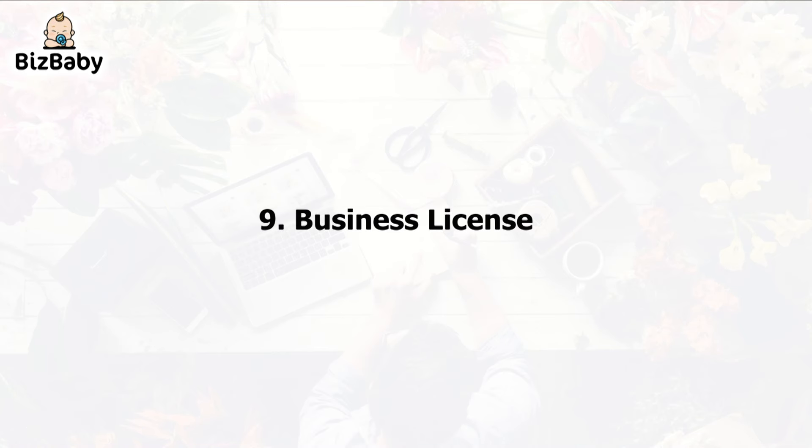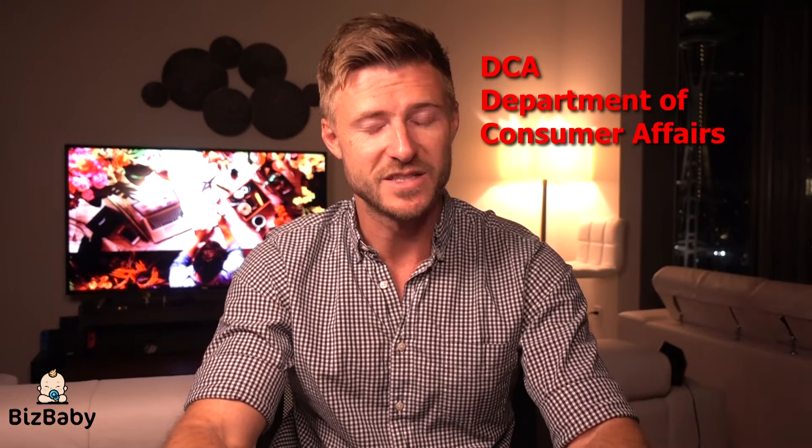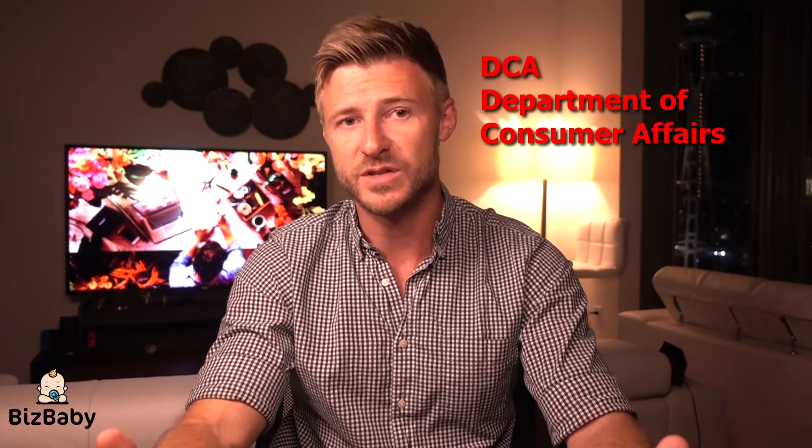Number 9: Business license. Most U.S. cities require some form of business license for most businesses. In New York, it's called a DCA license — Department of Consumer Affairs — and it's mandatory for a majority of consumer-facing businesses. As a foreign company registered in Delaware, you may not be aware of these requirements, so I suggest you look into your state's business license requirements.